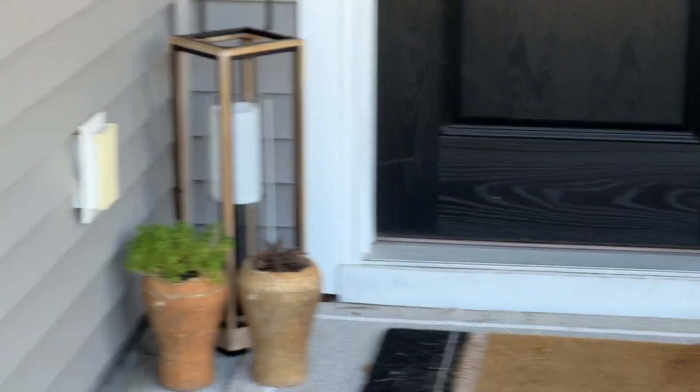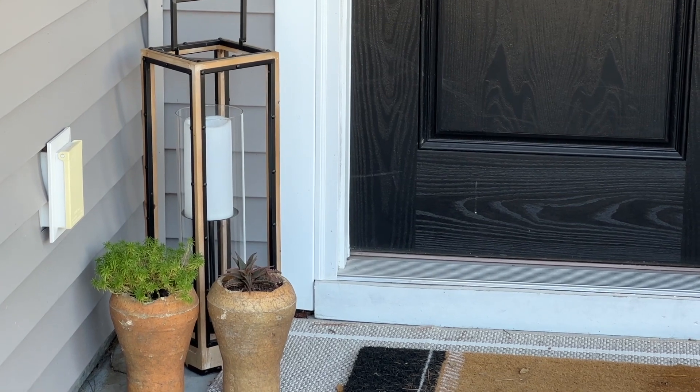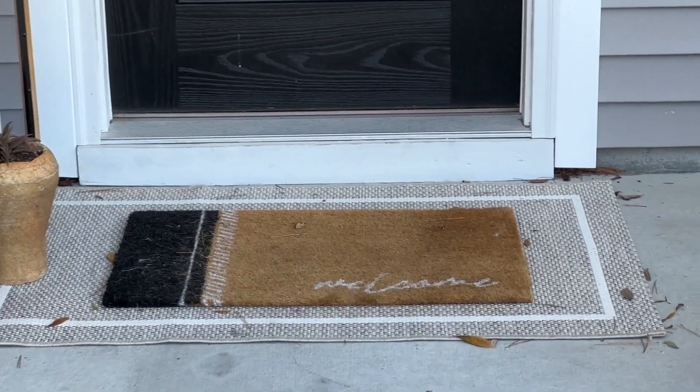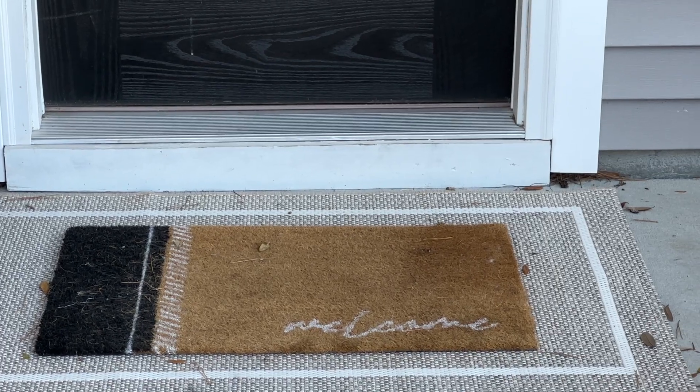As you walk up to our front door, as so many people do in Charleston, there are lanterns. But I'm not a big fan of all the curlicue lanterns, so we found this more modern style, and of course a doormat that says 'welcome.' So welcome into our home, let me show you some of the things we've done.